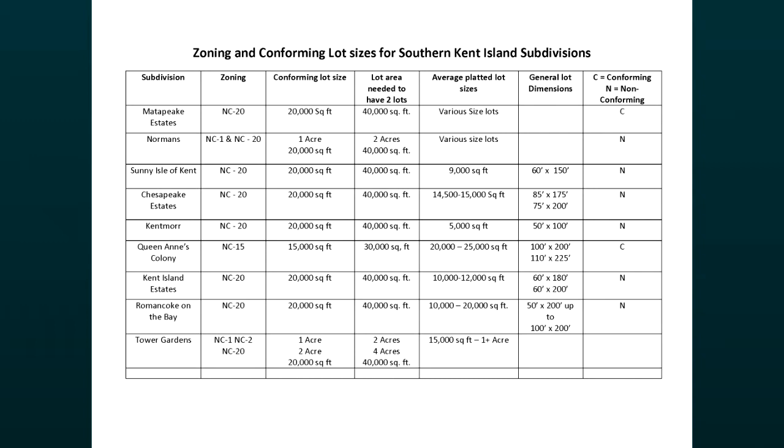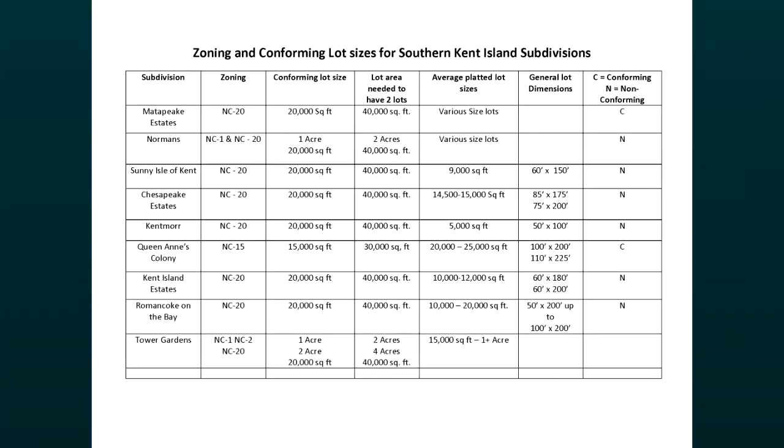There are six categories of NC districts that allow existing neighborhoods to conform to different consistent lot sizes. The NC district also allows for infill development, which is supposed to be compatible with the lot sizes of the surrounding area. The different NC districts are based on setting different minimum lot sizes, and the NC designations were based on the existing pattern of development in 1987 when these categories were placed on these subdivisions.